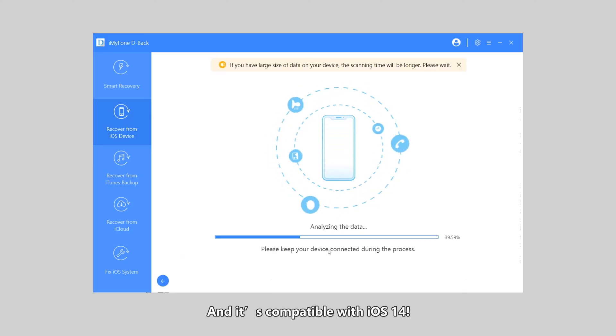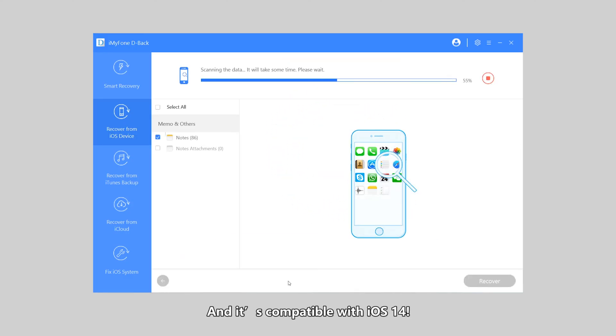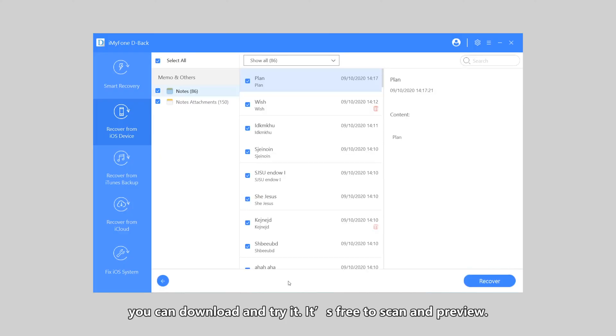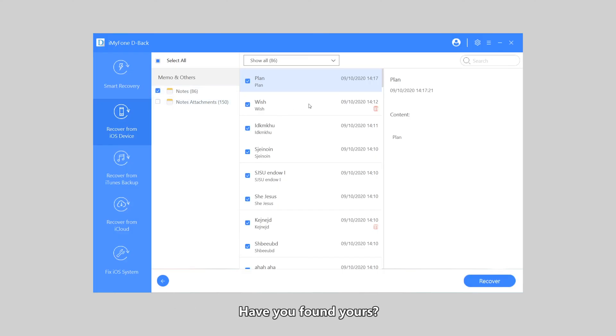D-Back is compatible with iOS 14, so if you lost your notes during an iOS upgrade, you can download and try it. It's free to scan and preview. That's all on how to recover deleted notes on the iPhone — have you found yours? Thanks for watching.